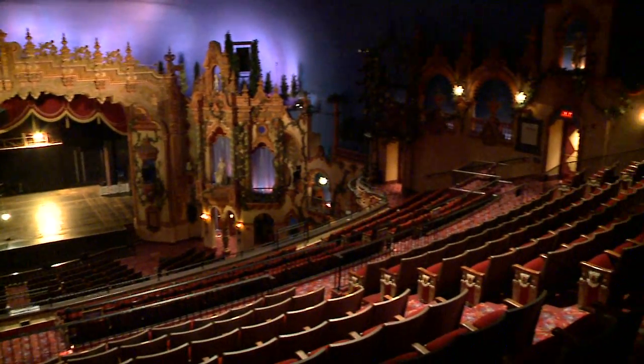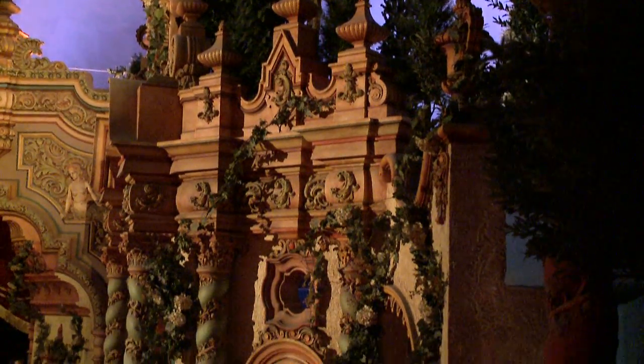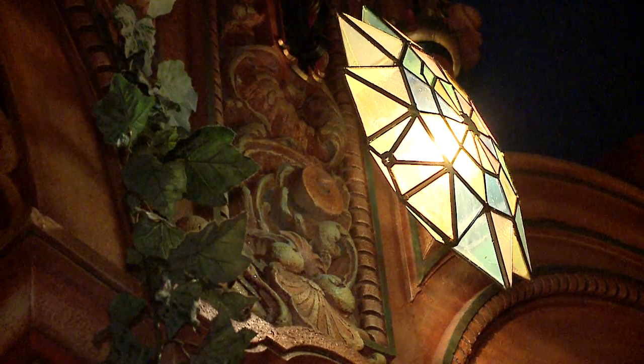We're one of five remaining atmospheric theaters of this size, and we're one of the largest. Many of them have been demolished and gone, and we're very, very lucky to have this gem in Akron, Ohio.